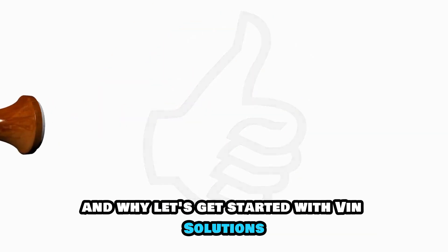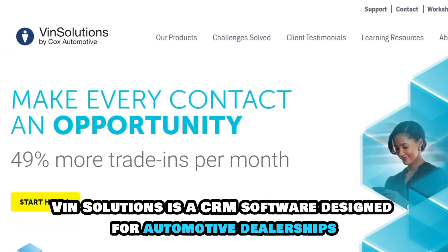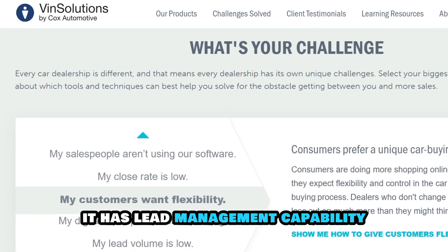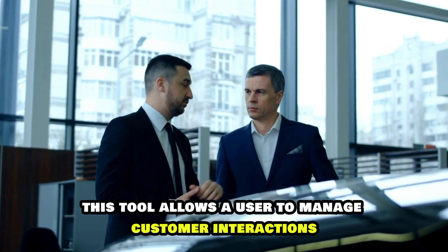Let's get started with VinSolutions, best for comprehensive lead management. VinSolutions is a CRM software designed for automotive dealerships. It has lead management capability; therefore, the dealership is able to capture, track, and prioritize leads from all sources. This tool allows the user to manage customer interactions,